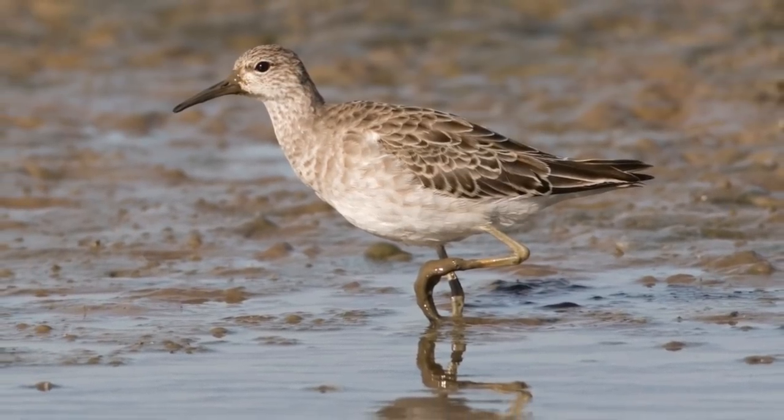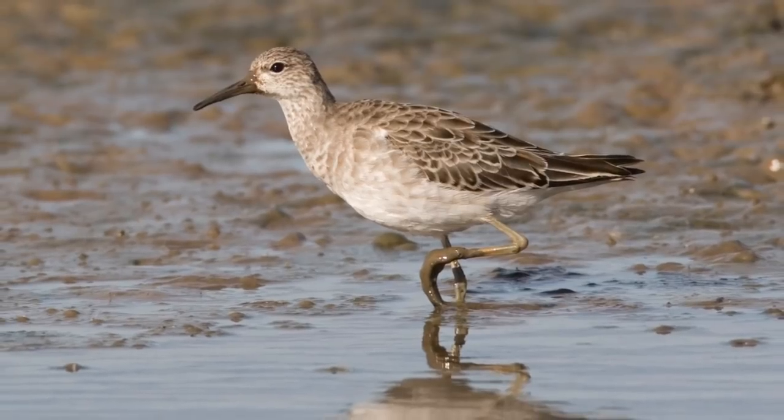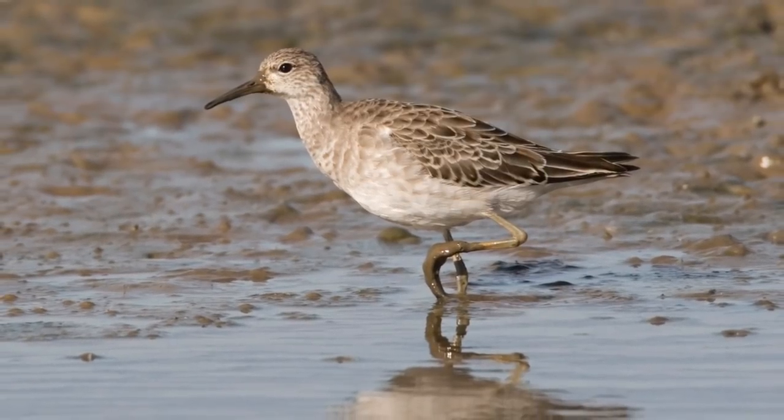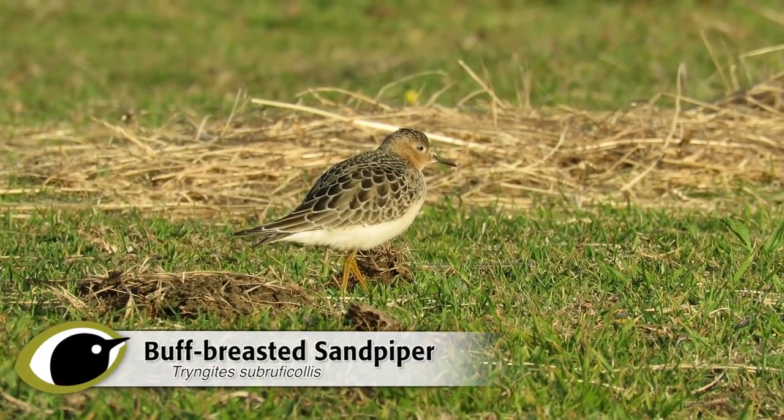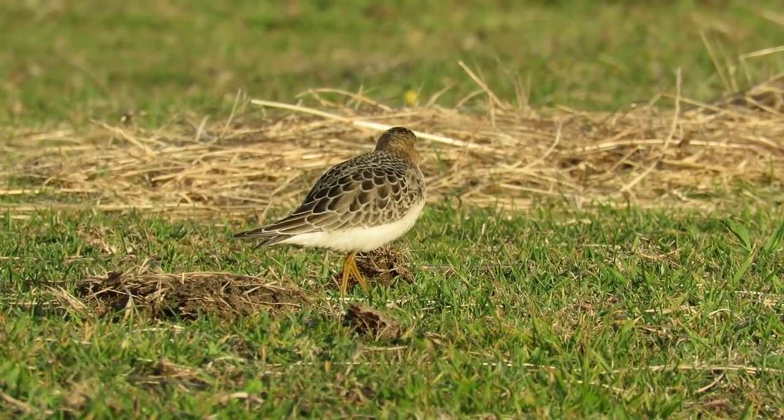Perhaps even more obvious is the strong buff tinge across the underparts, often most intense on the chest. This can prompt confusion with other wader species, including a rare North American visitor, Buff-breasted Sandpiper.